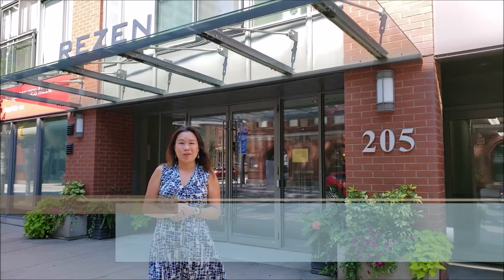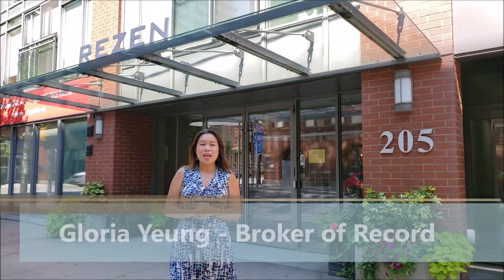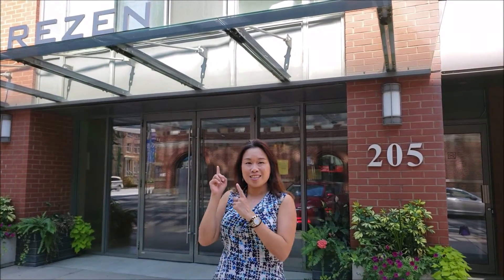This is Gloria from David and Gloria Realty. Welcome to another one of our listings. Today I'm in the Old Town neighborhood in downtown Toronto, very close to St. Lawrence Market. If you're looking for a boutique condo, this is it.